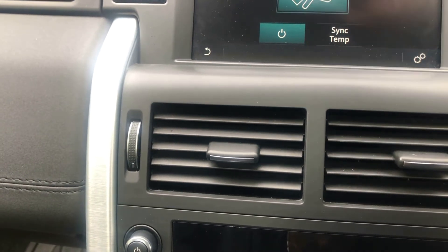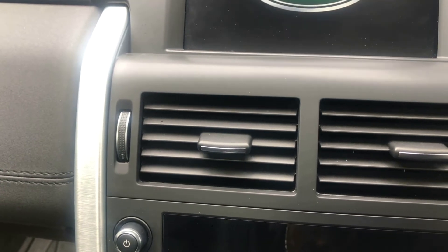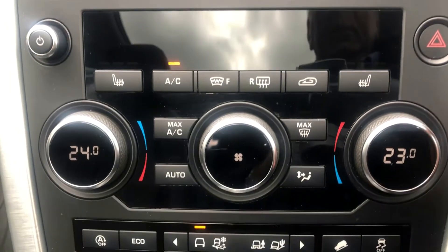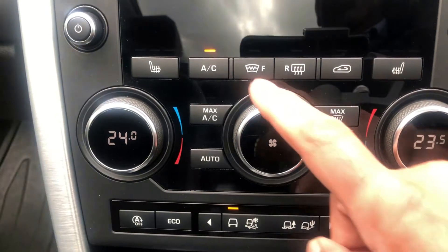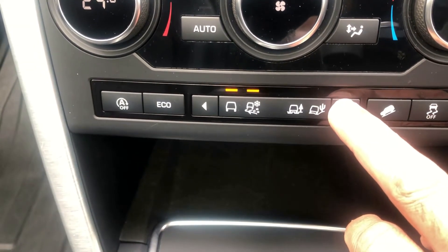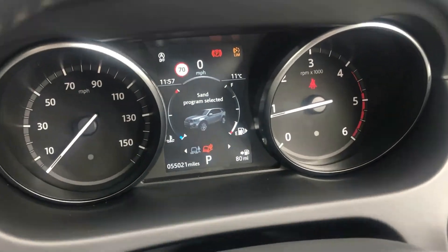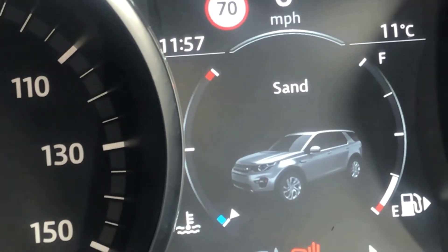Individual temperature and climate control with a chill zone. Heated front seats and a heated front windscreen — a great feature that saves you waiting to warm the car in winter. Various driving modes just in front of the dashboard show you exactly the best mode to be in, whether you're stuck in sand and so forth.